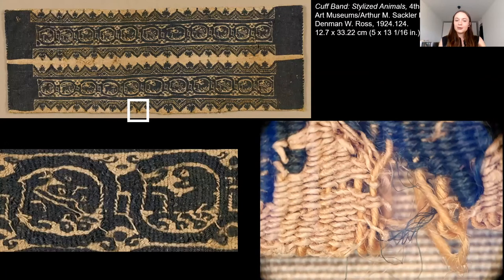It is important to start any study with a slow, close examination of the object. This piece, a cuff band that would have been attached to the sleeve of a tunic, shows a pattern of animals woven in purple on a plain ground. At the bottom left is a magnified view of the roundels with animals, which include hares and lizards. The weaver made it as a tapestry, with tightly packed rows of horizontal yarn that completely cover the vertical yarn. At the bottom edge near the center, highlighted by the white box, is a small area of damage. Under magnification, the damaged area allows us to see more about the weave structure and how the textile was made.